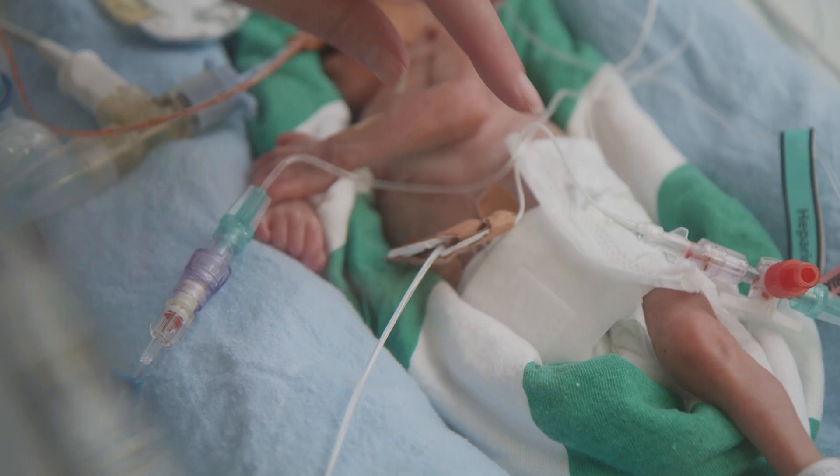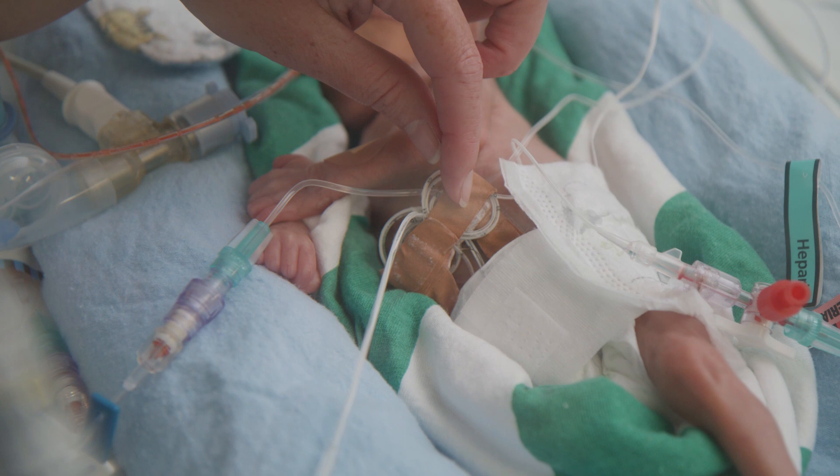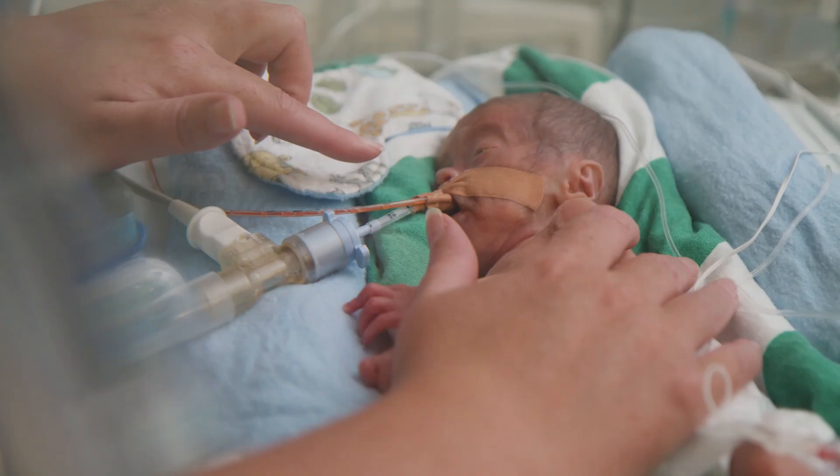This baby also has thin plastic tubes in their belly button. We are able to provide special nutrition through the umbilical cord into baby's vein, similar to the nutrients that mum provides through the placenta. The other tube is in the main artery and enables us to constantly measure baby's blood pressure and take blood tests without any pain.